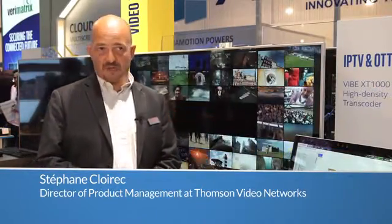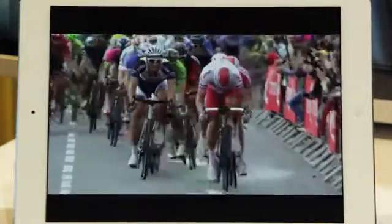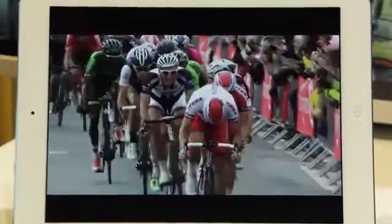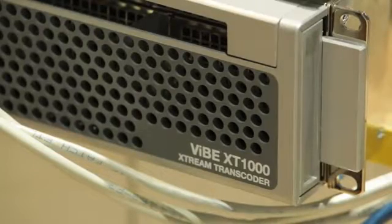I'm Stéphane Kloarek, Director of Product Management for Thomson Video Networks. Thomson Video Networks is one of the major equipment makers for video encoding and transcoding solutions. Here on the Intel booth at IBC, we are showing our new high density transcoding solution which is called the VIBE XT1000.